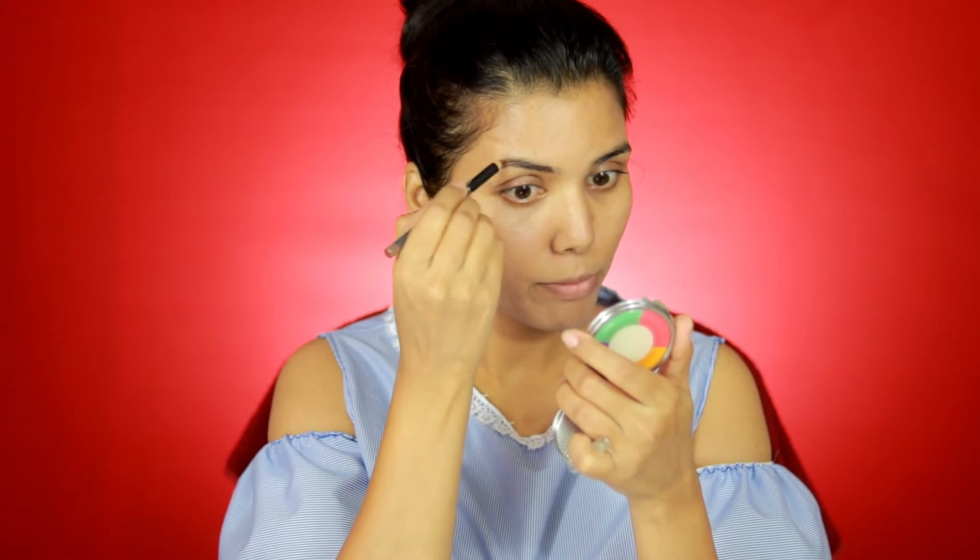Then I will fill my eyebrows. A groomed eyebrow can really enhance your look, so I never forget to do my eyebrows. I am using the Maybelline Fashion Brow Cream Pencil — it is very easy to do your eyebrows with this. I will fill the gaps with light hands; I am not going for bold eyebrows because this is an everyday no-makeup makeup look. Then I will brush my eyebrows so they are filled properly and not patchy or uneven.